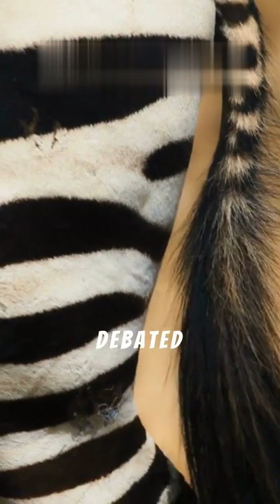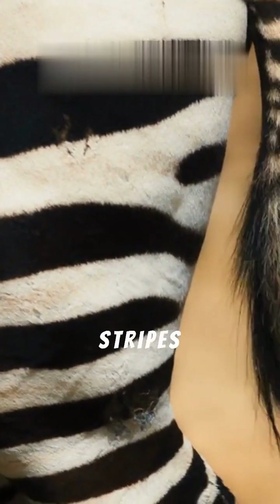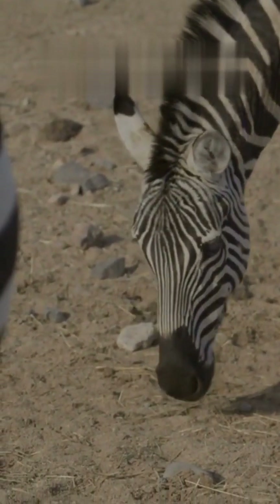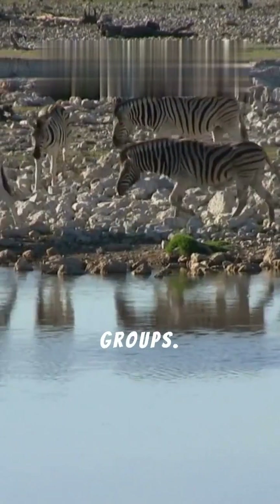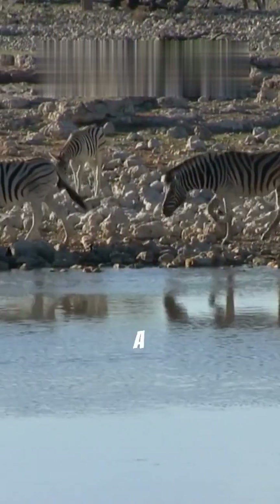Scientists have debated this for years. One leading theory is that the stripes confuse biting insects like flies — the stripes disrupt the light, making it hard for the flies to land. Another theory suggests the stripes help with camouflage, especially in large groups, making it difficult for predators to single out an individual zebra from a distance.